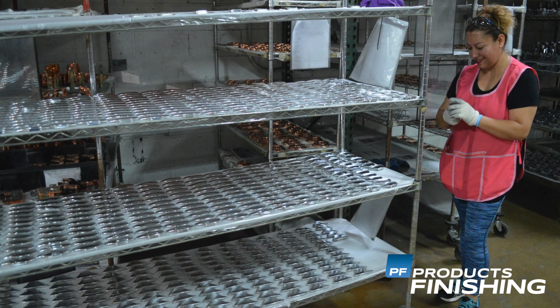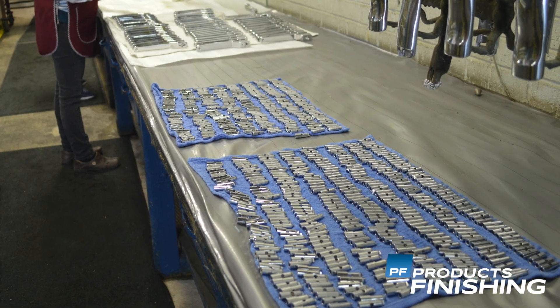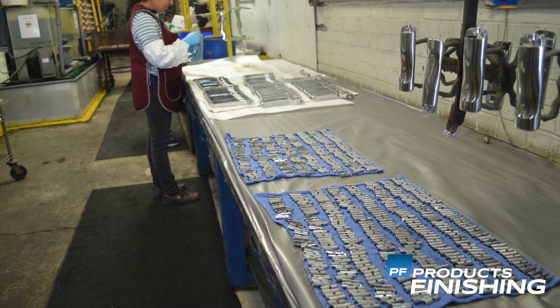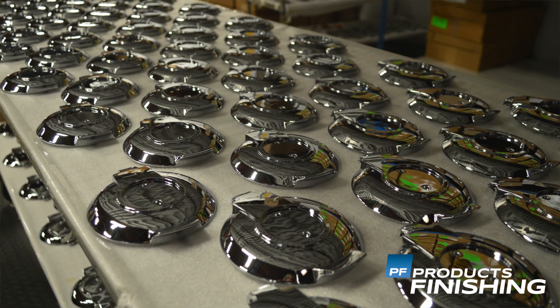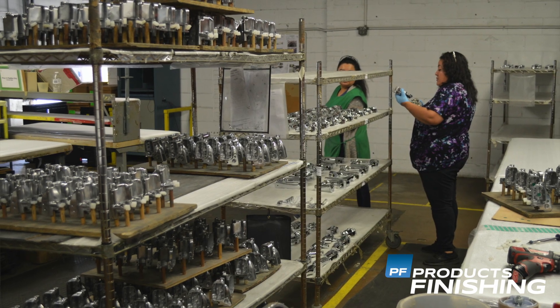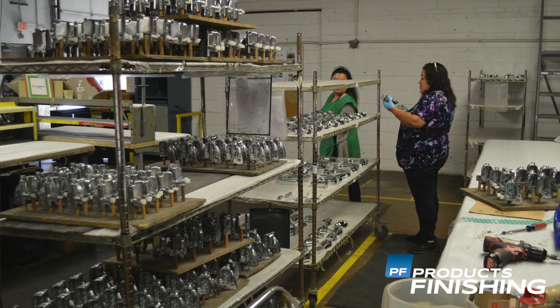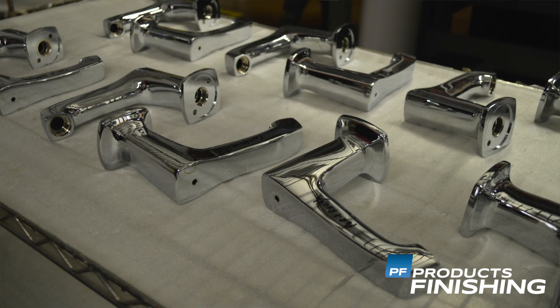In addition to the anodizing, we have our nickel chrome finishes, which is the work we're known for. With the nickel chrome end, we have our small part side of the business and our large part side of the business. For the small part side, we do nickel chrome on aluminum, zinc die-casts, magnesium, and steel. And on the large part side of the business, we're doing chrome on steel and brass.